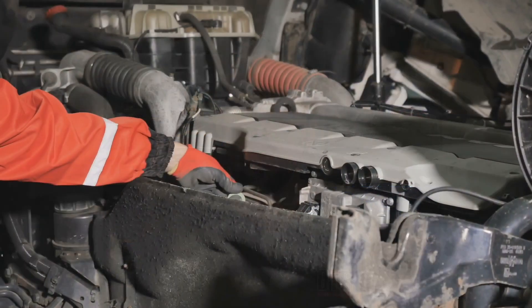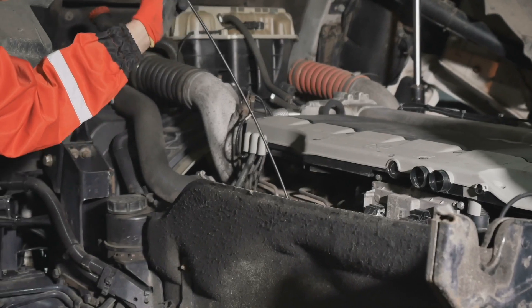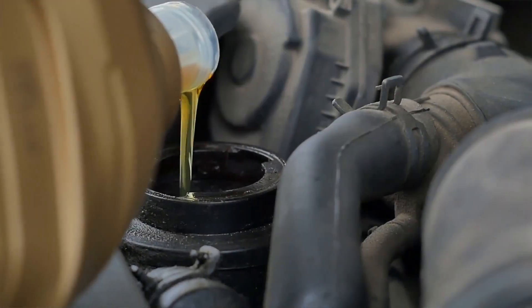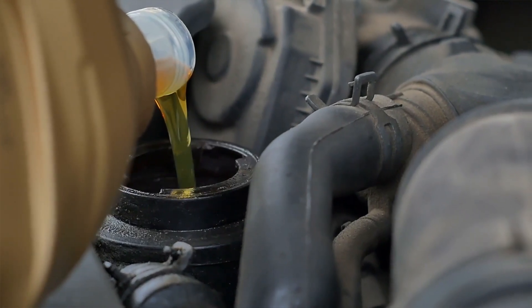Always use new oil and filters to help reduce this risk. Use a filter that's recommended by the engine manufacturer, and take proper precautions when servicing your vehicle to prevent accidental contamination.